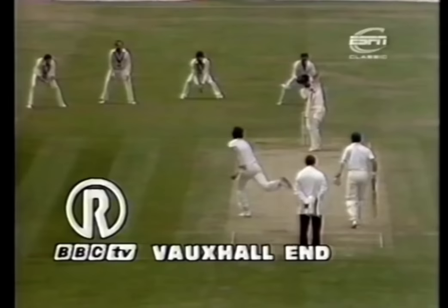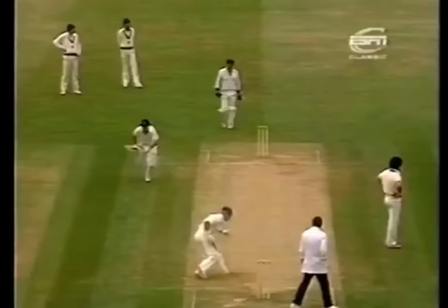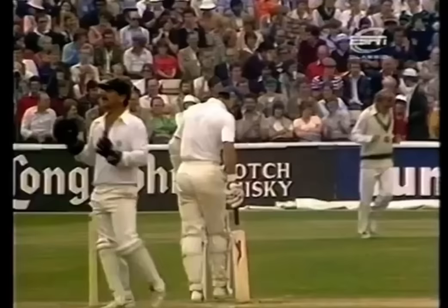Well, he's just got himself in a tangle, and he'll have to get that sorted out. That's the time, and the placing was even better. That's one to the fielder. 50 stand comes up now for Boycott and Gatting.